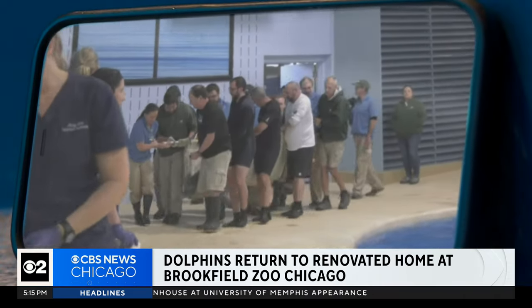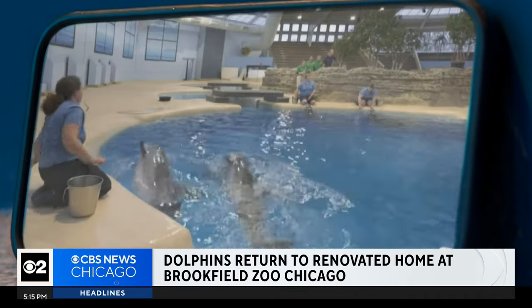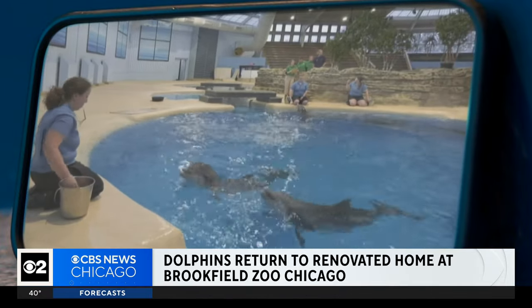Bringing the marine mammals home in February was a massive undertaking — moving the dolphins and acclimating them over the past six weeks, watching to make sure they made a happy, healthy transition. Just like humans, they do need time to get comfortable in a new home or a new environment.